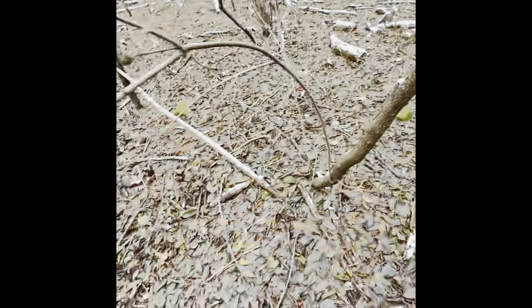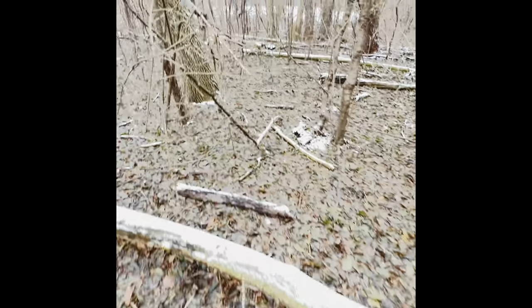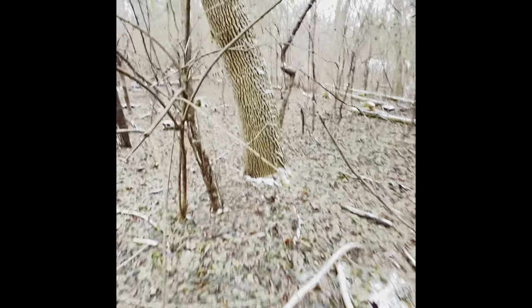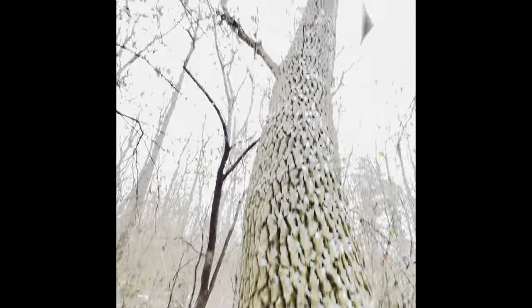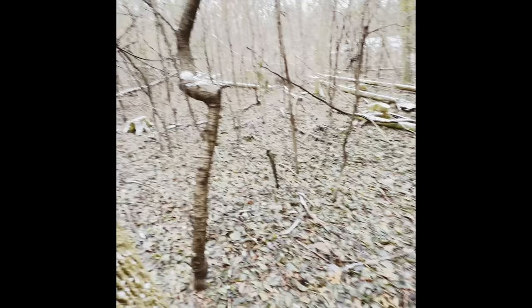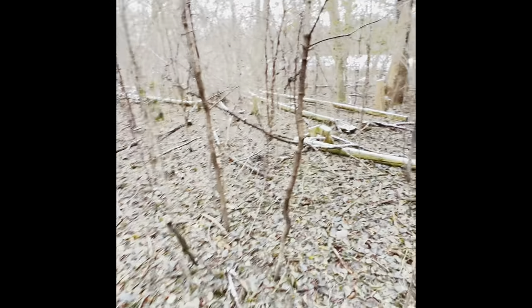I'm in the forest now. I see elms, I see black cherry. Here's another white ash — they have really cool branches that come out perpendicular, at 90-degree angles to one another. You see how they come out like that — it's a good way to identify them. Sadly, the emerald ash borer is taking a lot of them out.